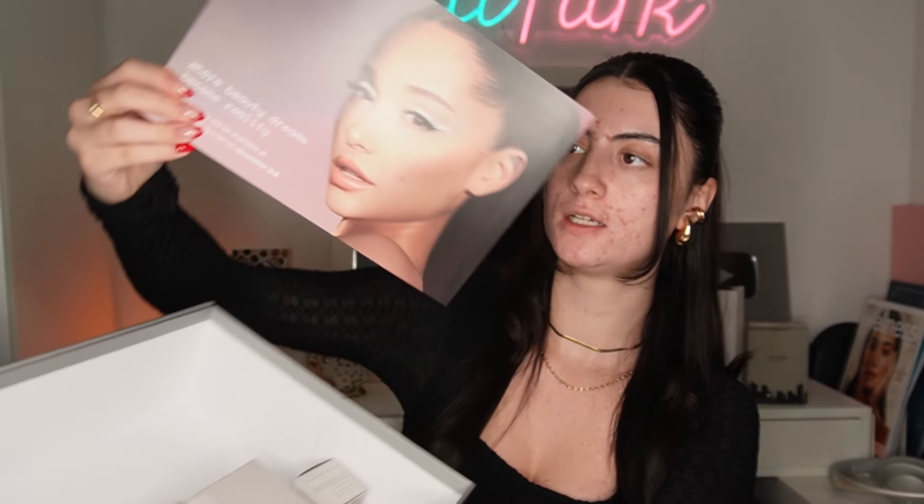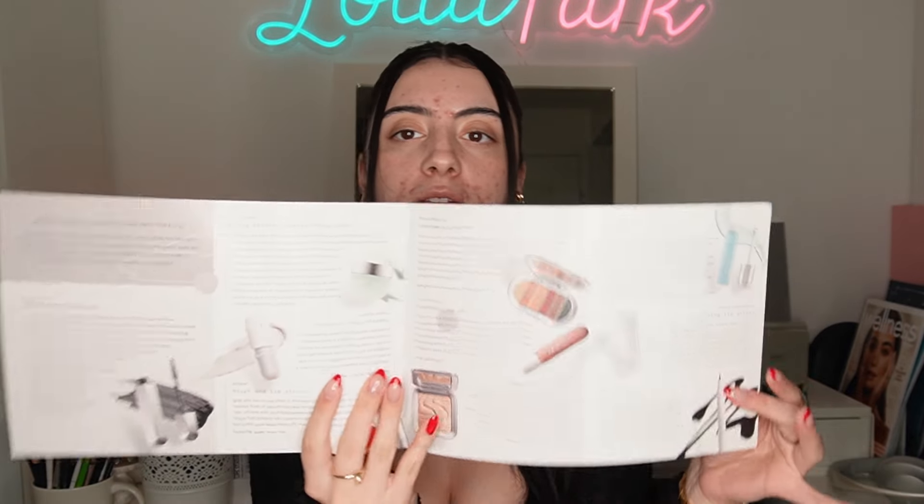I'm so excited to jump right into this review. I have the full box of REM Beauty products here — let's open it up. I have everything from the foundation to concealer to face products, everything. We're gonna do a full face and then wear it throughout the day to see how this really looks on my skin.